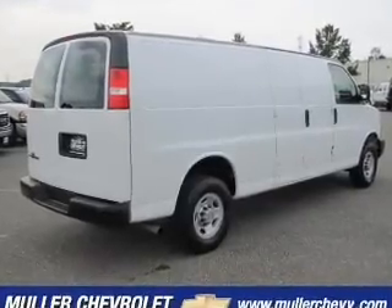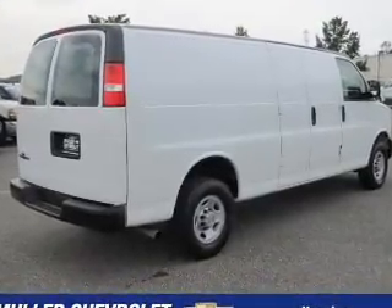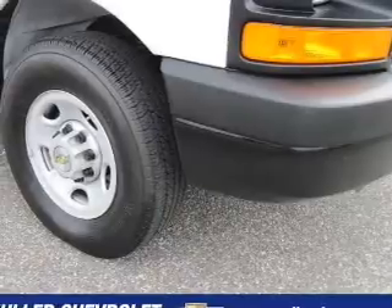We would love to talk to you more about this Express 2500. Please contact us for more information.